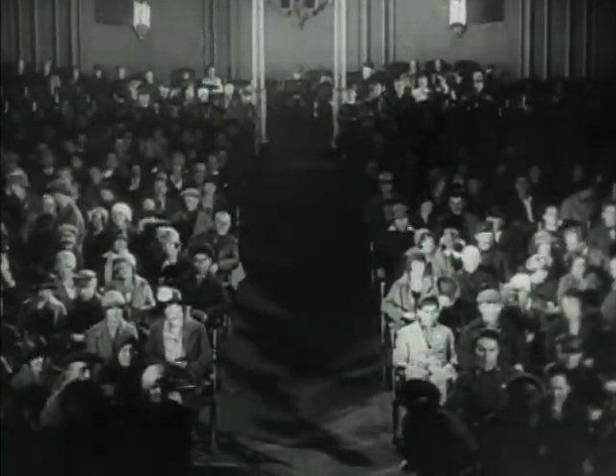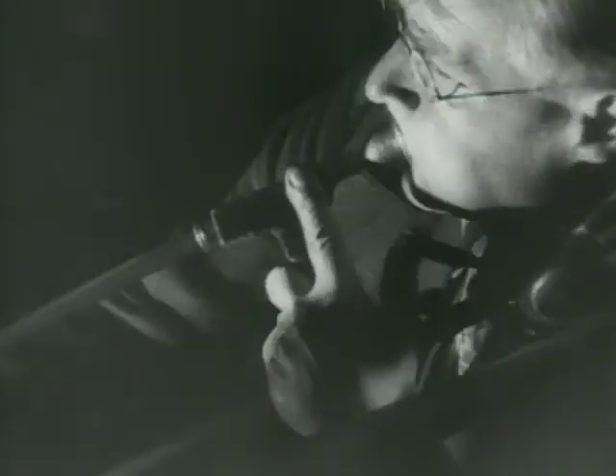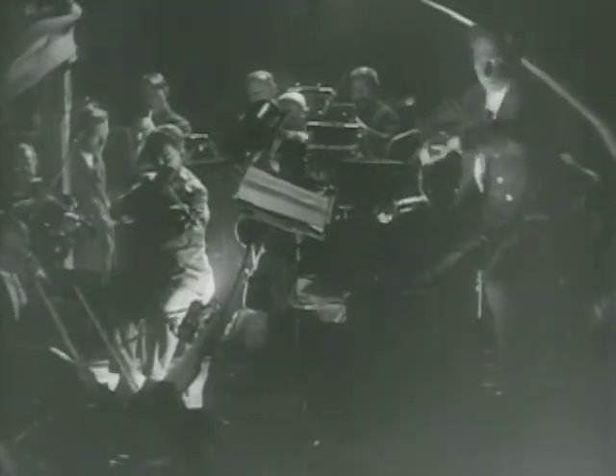I'm standing here in the organ loft of the historic Detroit Film Theater at the DIA. This theater was built in 1927, as was this amazing organ that was originally designed to go in this theater. 1927 is a very interesting year in motion picture history because it's the year that sound first came in. But for many years, films were shown silent, but always with some kind of musical accompaniment, either on the organ or with live orchestras.